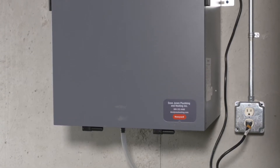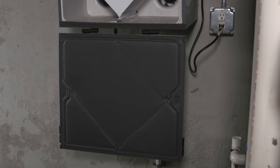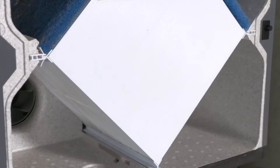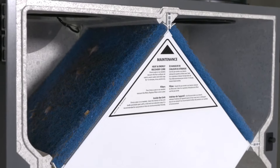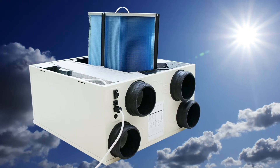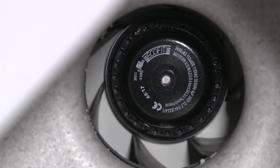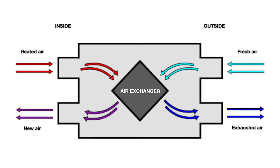When you reduce the air exchanges in a home in half through good quality air infiltration management, you significantly reduce the amount of energy you're using to heat and cool your home. People may be concerned about making a home too airtight, so we use what they call an energy recovery ventilator, or generically a fresh air generator.